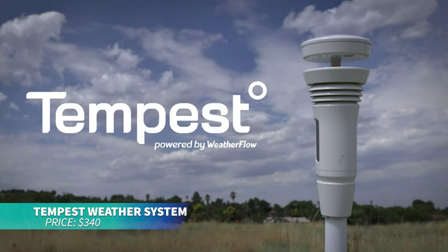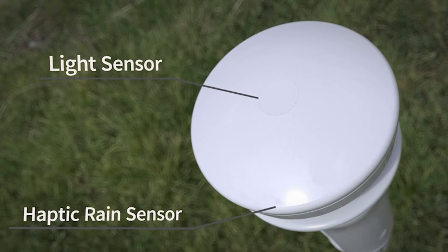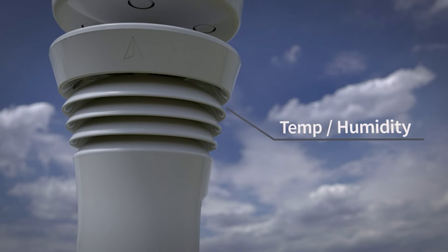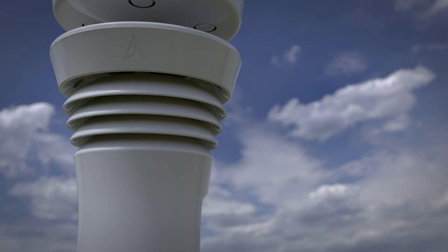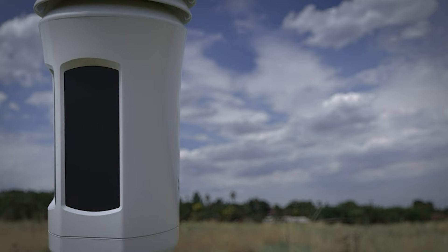Need precise weather updates? This solar-powered weather system provides real-time information with a wind meter, rain gauge, and accurate forecasts. It sends updates to your app and integrates with Alexa for hands-free access. With alerts for temperature, humidity, and wind, it offers reliable weather insights for your home.